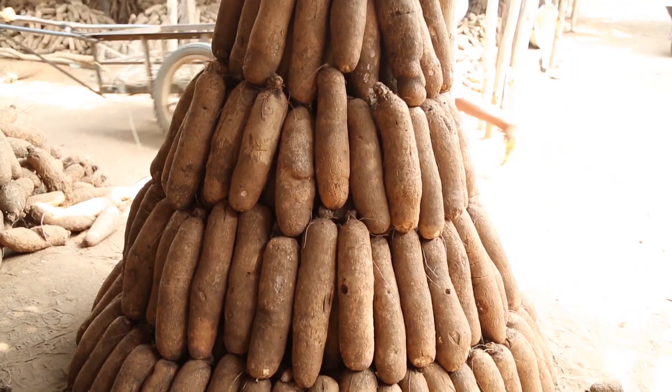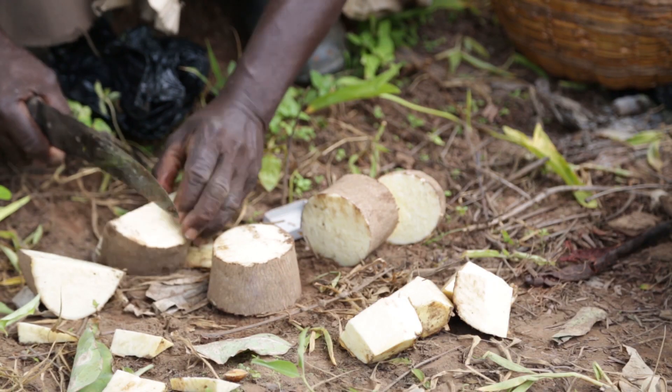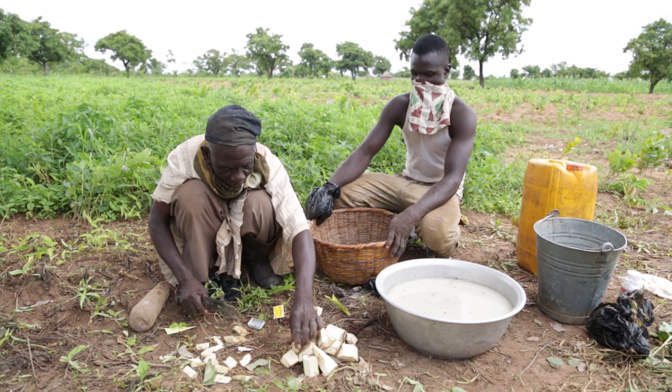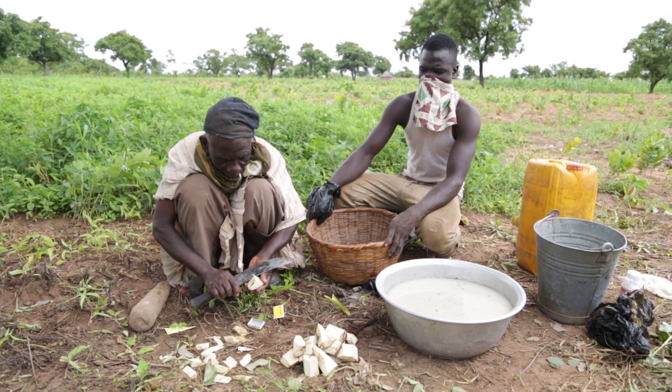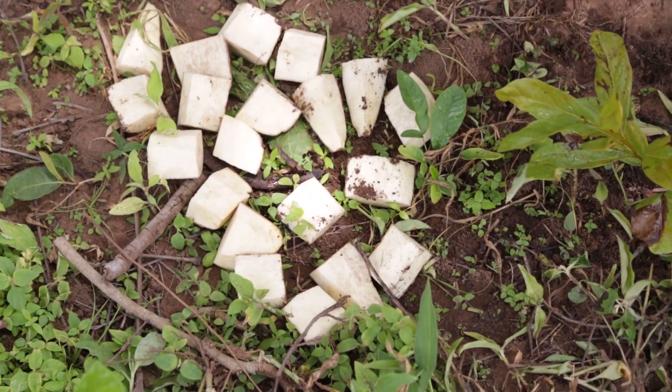Where quality improved seed is readily available to farmers. Previously, farmers have been using their own saved seed yam, which is not guaranteed for quality and true to the type that they wanted. So the project set forth to generate clean seed yam using novel high-ratio propagation technologies.